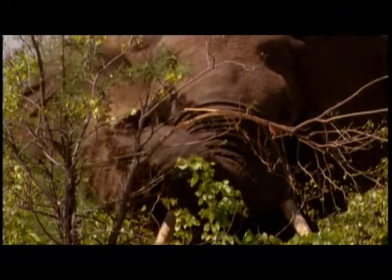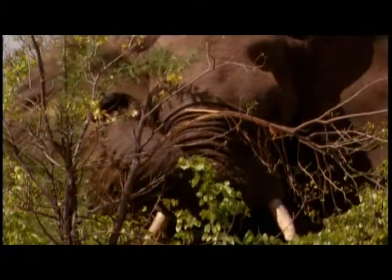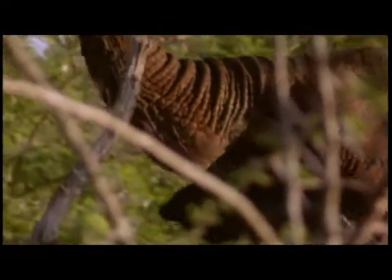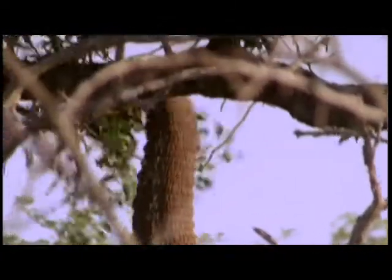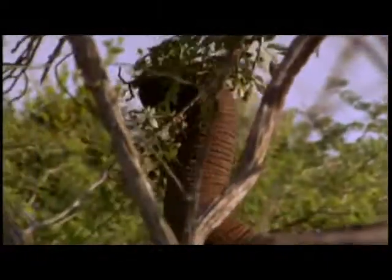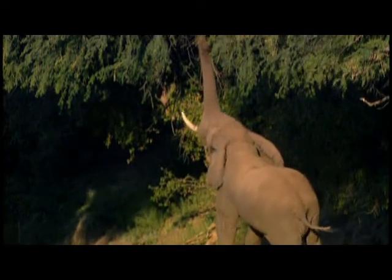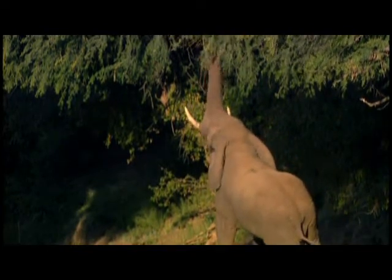To carry its great bulk, an elephant has a massive inflexible frame, which makes a long bendy trunk an essential food grab. Fully extended, it adds perhaps two more metres to the animal's stretch, a hundred thousand muscles pulling together in terrific teamwork.